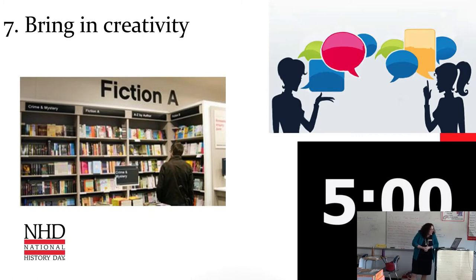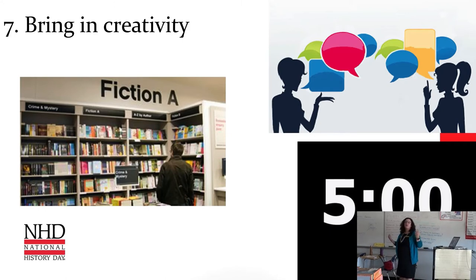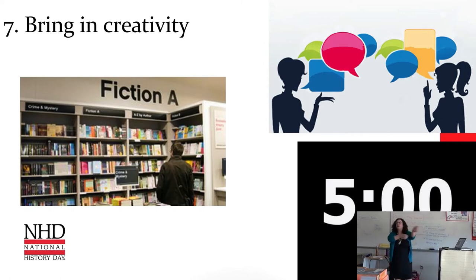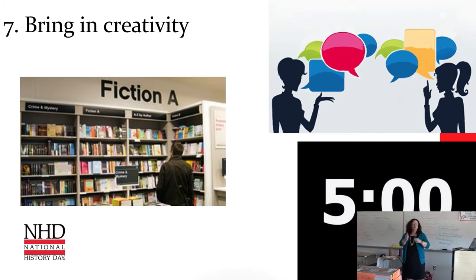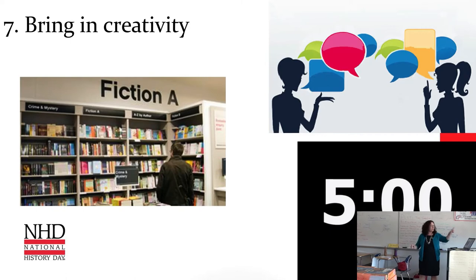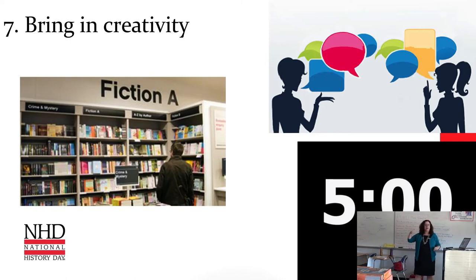Strategy seven: don't be afraid to bring in a little creativity. Bring in historical fiction accounts. I like doing historical dialogue — have two people from a time period have a discussion with each other. You can do this on paper, on an online thread, or out loud in class. When you do creative writing activities, I think it helps to put a time limit. I love an online countdown timer — put it in the front of the room. 'We have ten minutes and at the end I'm taking whatever you have.' That forces students to get started and get over the hurdle of just sitting and staring.